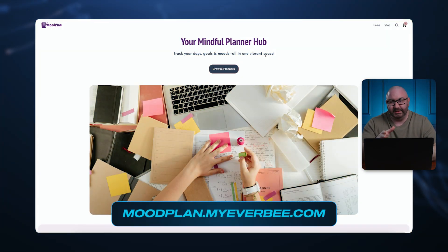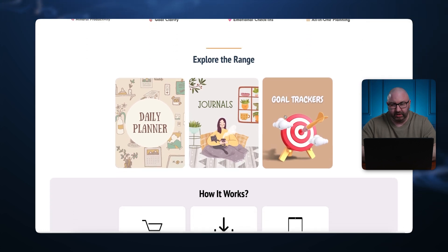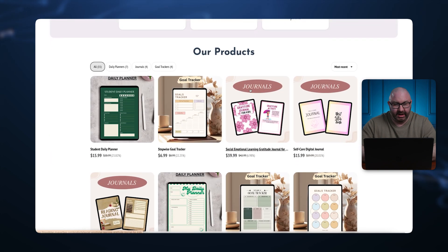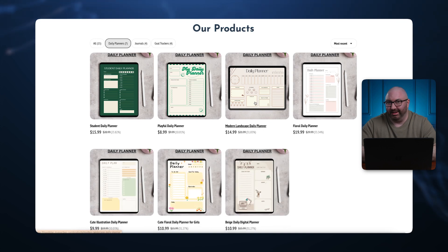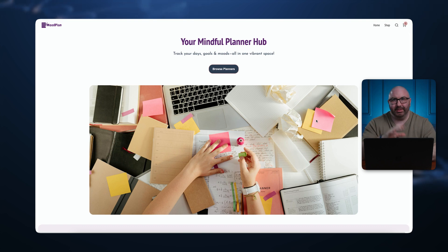This next one is a digital product website where you can browse different planners. It's separated into daily planners, journals, goal trackers, with a 'how it works' section explaining: choose a planner, download instantly, use on iPad. This person separated products into categories — daily planners, journals, goal trackers — which I expected from the last website with 10,000 items. I'd highly recommend this if you have a lot of items. Clicking a daily planner, you have your image, add to cart, purchase, and instantly download.